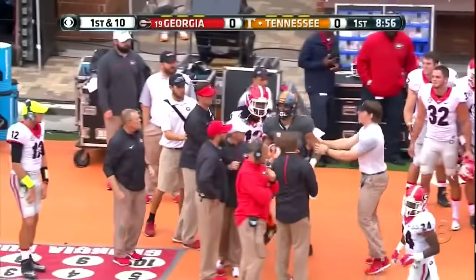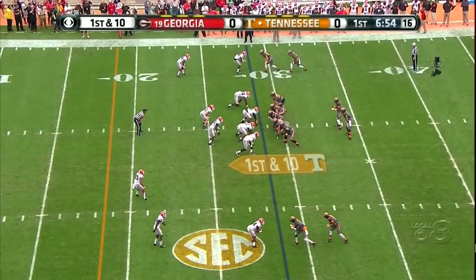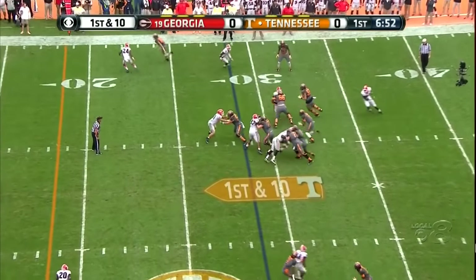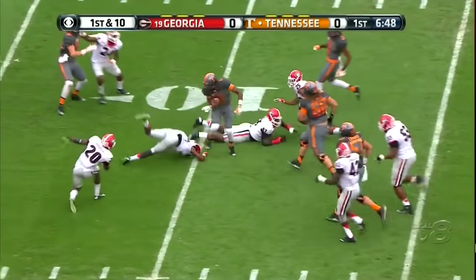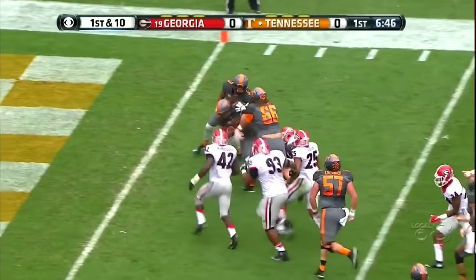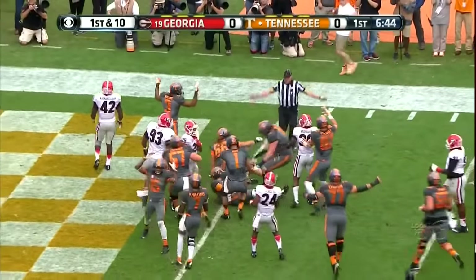Jalen Heard — he can be a load. Quarterback draw, Dobbs — nifty little move at the 15-yard line, look at this, down at the 1.